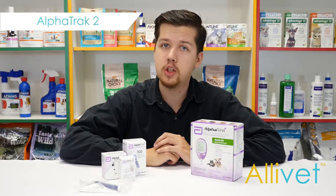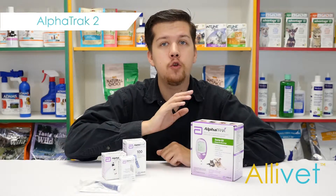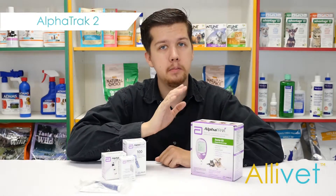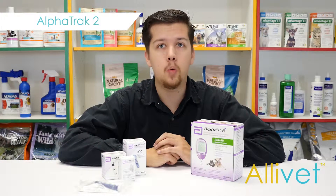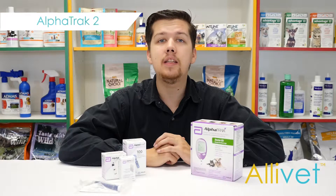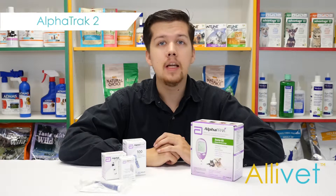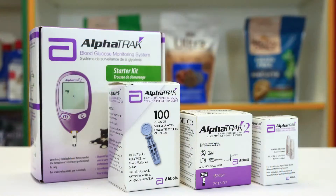If this is your first time using at-home monitoring systems, we highly recommend getting the AlphaTrack 2 starter kit. It comes with the AlphaTrack 2 meter, 25 test strips, lancing device with 30 lancets, diabetes diary, user's guide, instructional DVD, carrying case, and everything you need to properly monitor your pet's blood glucose levels.